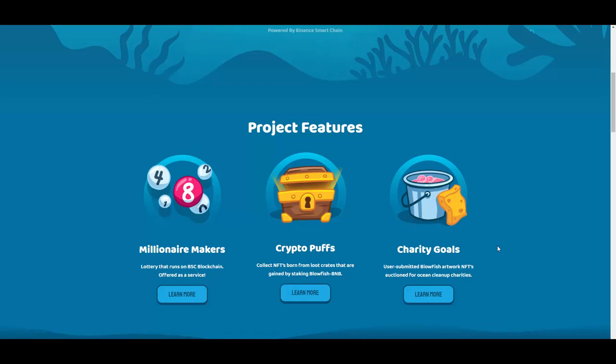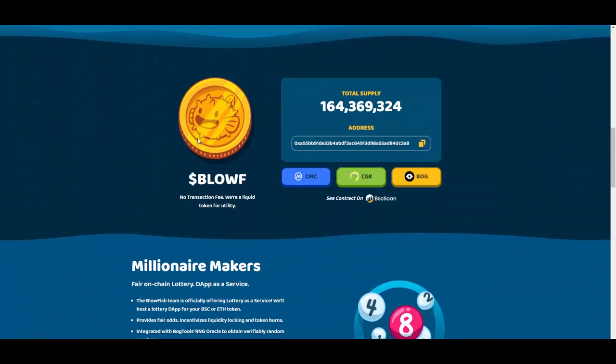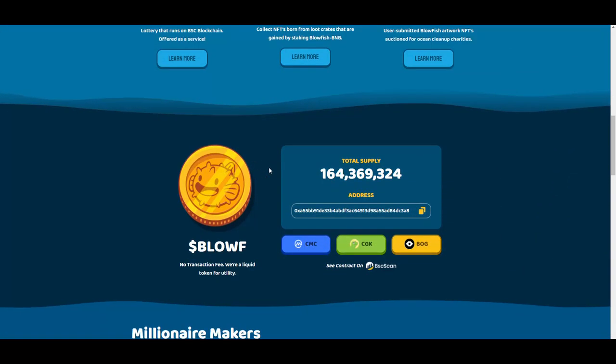They also have charity goals — user-submitted Blowfish artwork NFTs auctioned for ocean cleanup charities. They're working to help our environment and the fish swimming in our oceans. It's called Blowfish so it makes sense. It's really nice that they're involved in charity, and you can contribute to charity while also profiting yourself.